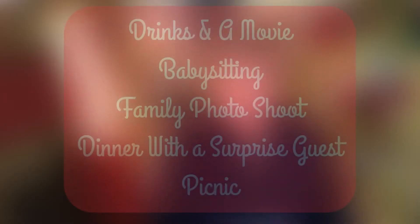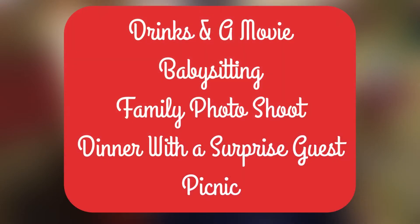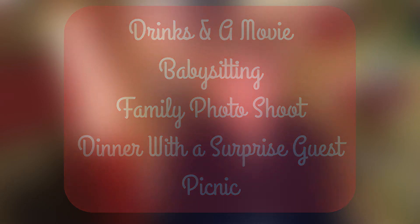Another idea would be to make a coupon for whatever you'd like to give to someone. That coupon could be for picking them up and taking them out for drinks or to the movies, providing babysitting for their family one night, a family photo shoot, a surprise dinner at a fancy restaurant — maybe even including a surprise guest. A picnic would be a great idea for a coupon too.